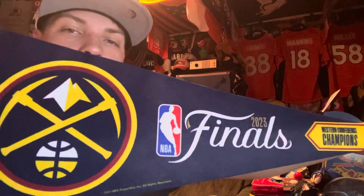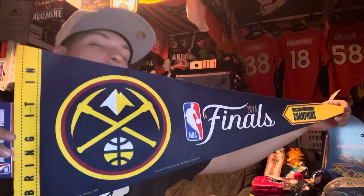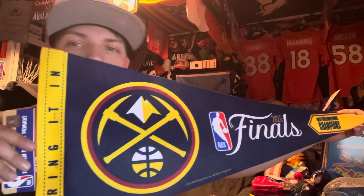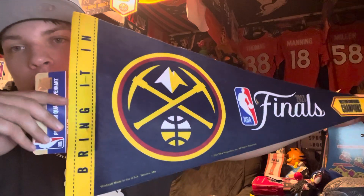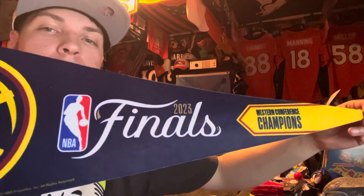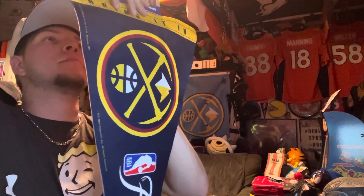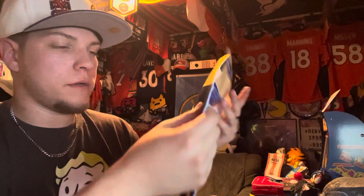Got the Western Conference Champions pennant to go with the Finals — gotta keep my banners together. We got the NBA Champions banner, now we got the Western Conference Champs banner. First time they ever won the West, first time they won the Finals — I had to get it. On the top it's got the Nuggets logo, NBA 2023 Finals Western Conference Champions. Very nice pennant made out of felt.